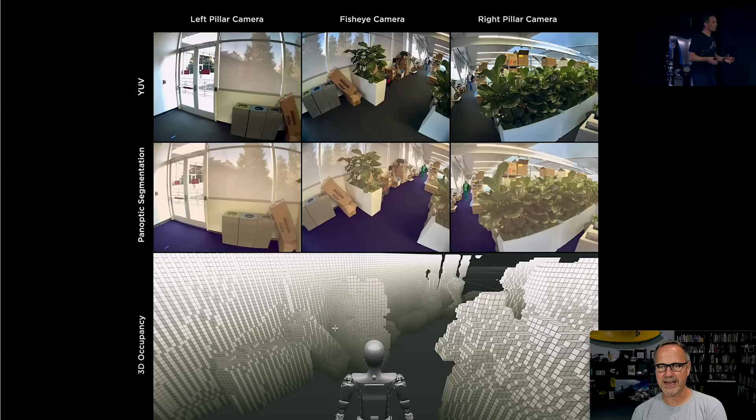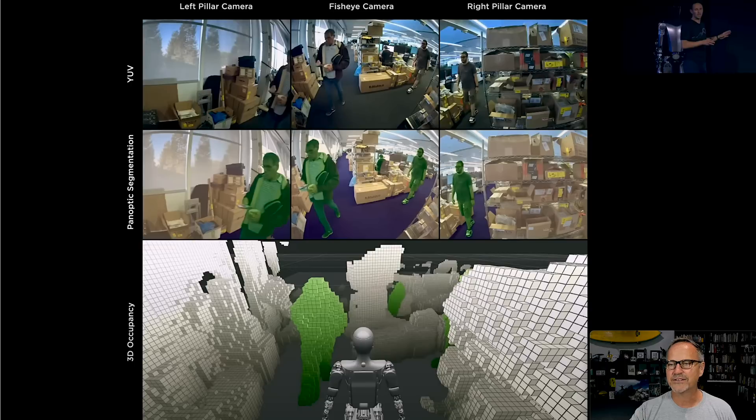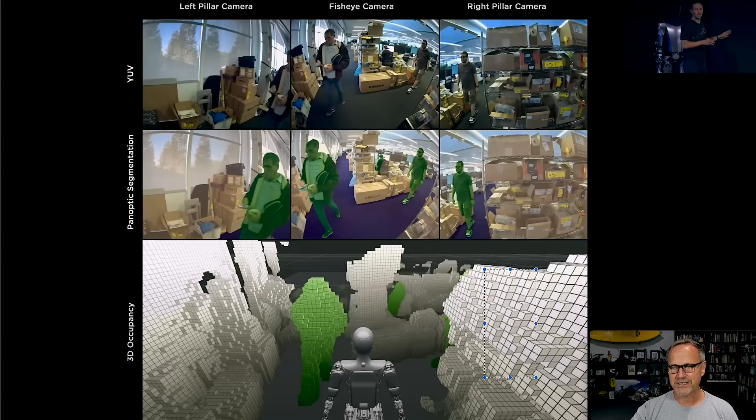They can do panoptic segmentation — creating an understanding of the world. In the scene, humans are marked green, the robot's hand in teal, white objects are things not to bump into, red is the target area because it's trying to water these plants, and purple is the floor so it knows where to stand. It's able to do all of this with just three cameras. Why would you put in more cameras? That's just more expense and more processing power for very little return.